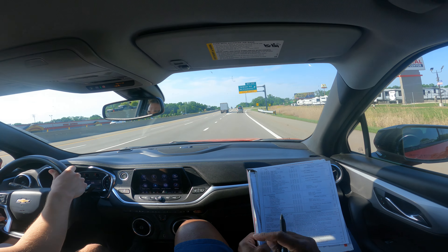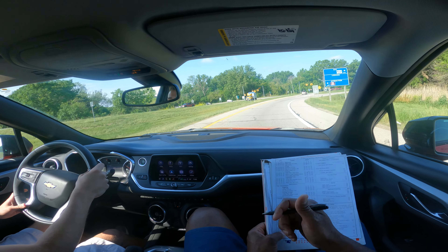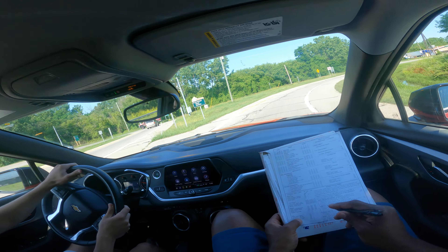Brandon did pretty good in the cloverleaf. He was a little fast going 60, but he should have gone 40, so we've got to be careful. You're going to make a right. And then of course he's got to do his traffic checks.